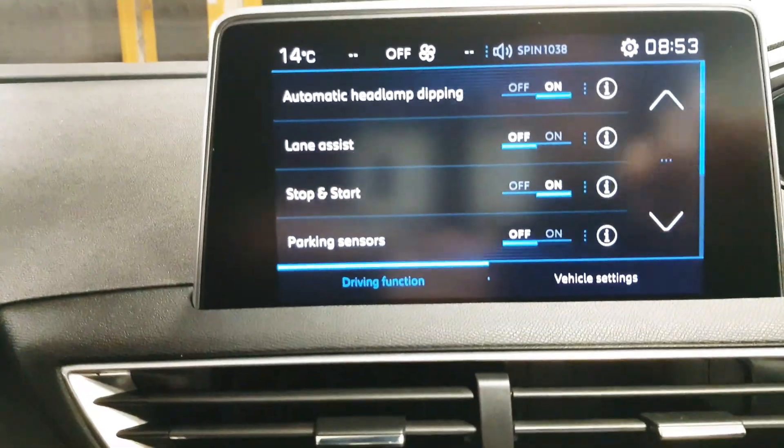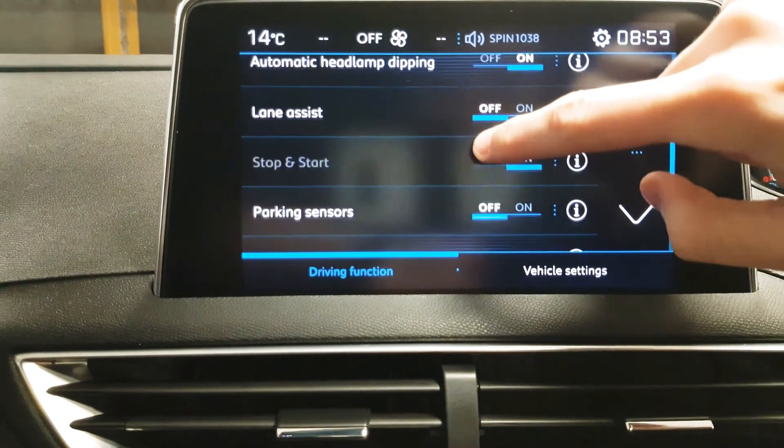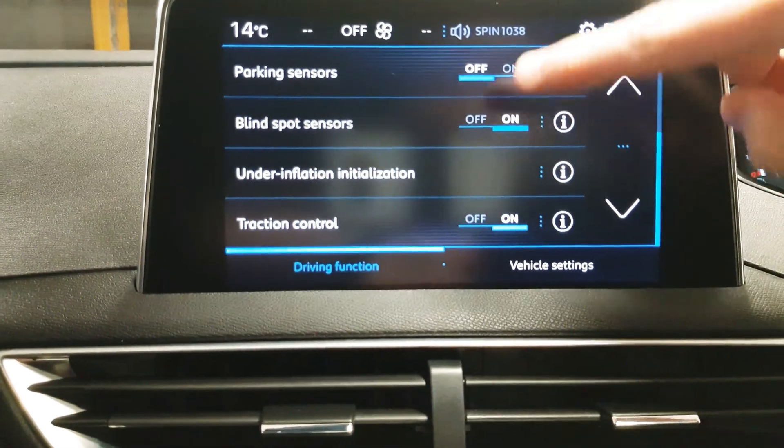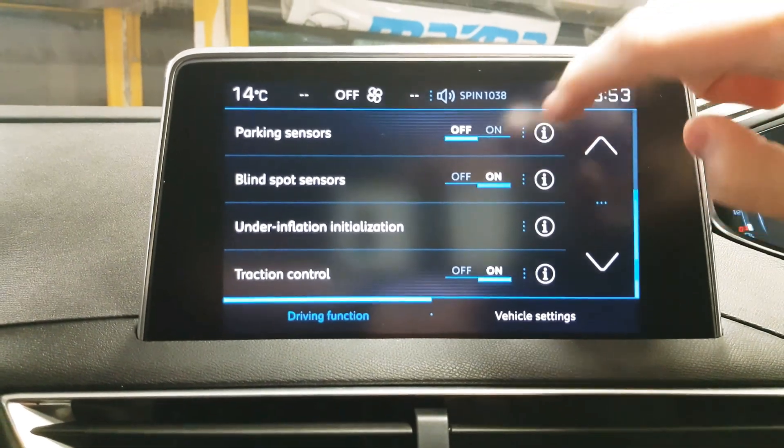There's also a number of safety features such as your automatic headlamp dipping, lane assist, stop-start, parking sensors, blind spot sensors, your under inflation initialisation and traction control.